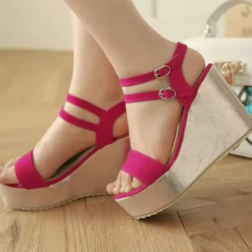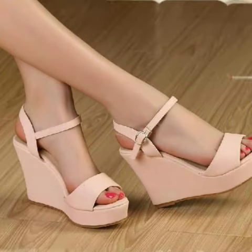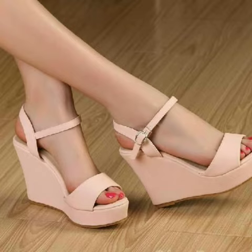On my YouTube channel you can see all the latest trendy footwear and trending fashion. I always try to show you stylish and latest designs of fashion through my videos.